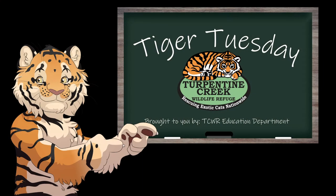Hi guys, Abbie here with this week's episode of Tiger Tuesday. This week's topic is declawing and defanging. These methods are used to remove the defense mechanisms of big cats used as props or as pets.